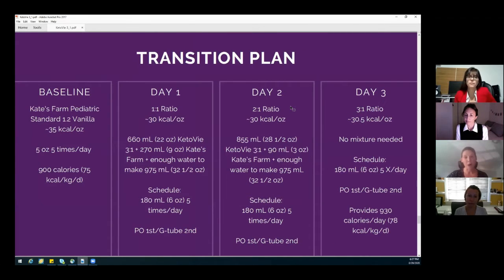We talked a lot about her volume intolerance and her poor growth. Unfortunately, at the time, there was no plant-based formula available that was appropriate for Brinley. So we met in the middle — we did keto V 3-to-1 because it was not flavored and it didn't have sweeteners in it. Mom was accepting of the fact that it was not plant-based, but she got some of her wants.